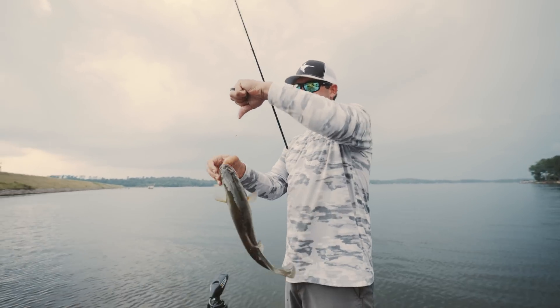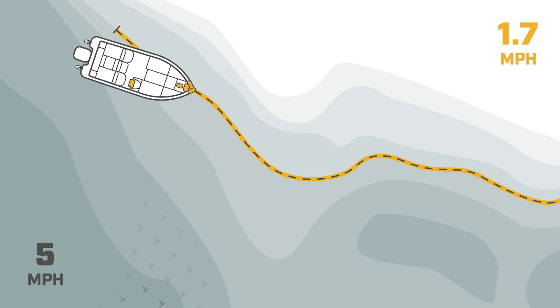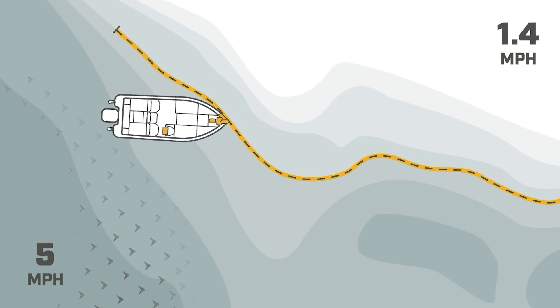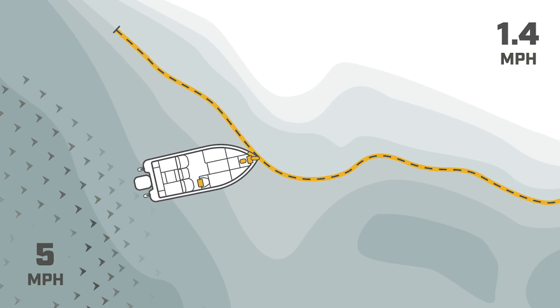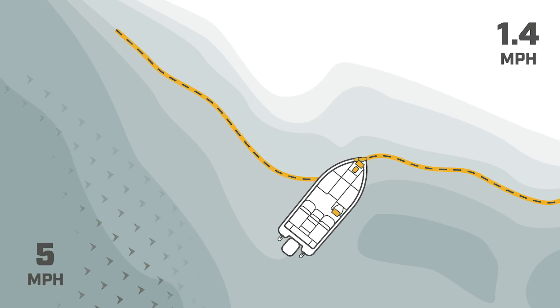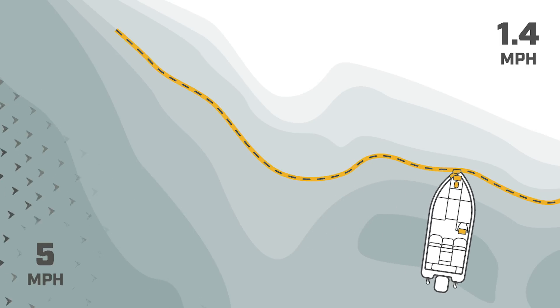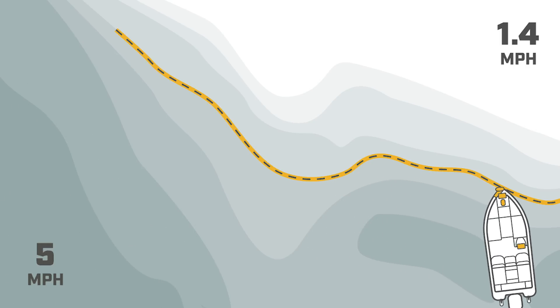New for this year, every Ultrex model will feature drift mode. Just like spot lock works as an electronic anchor, drift mode works as an electronic drift sock, slowing the boat's momentum from heavy wind or currents and allowing anglers to dial in an exact speed over ground, as well as a route or vector heading. Drift mode eliminates the need for cumbersome drift socks or paddles mounted to your shallow water anchors.